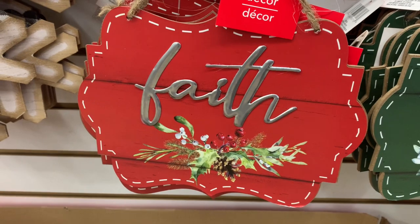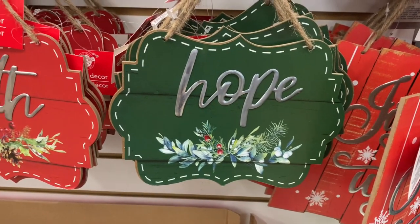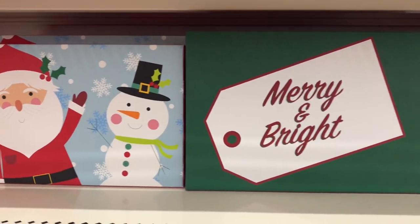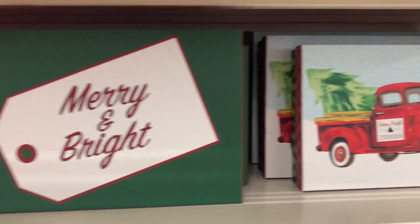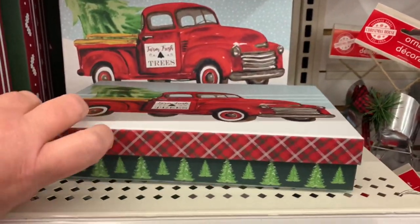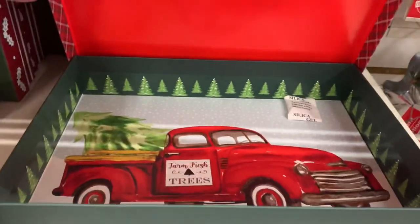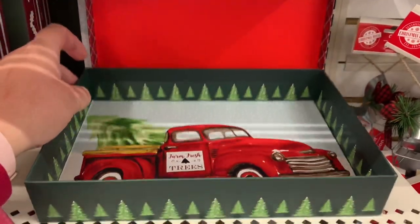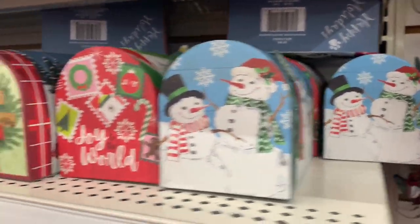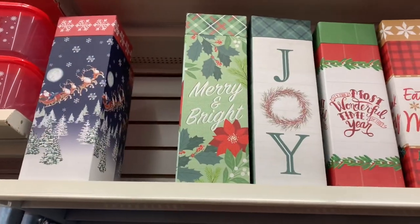Look at these two little treasures that I found — they are absolutely beautiful. I love the detail, I love the little stitch on the edge. They had some new gift boxes as well in various sizes, and look at this beautiful red truck — it was absolutely darling. I'll just open up the inside and show you. Isn't that gorgeous? I was expecting a blank box but no, it's patterned as well.